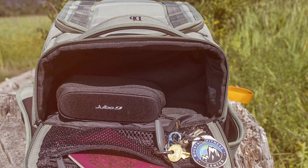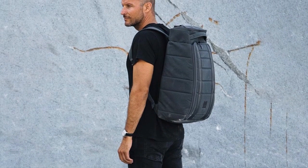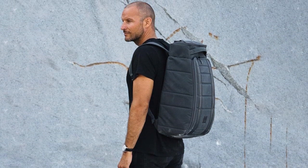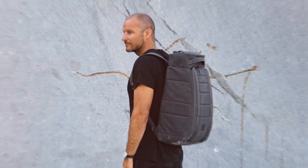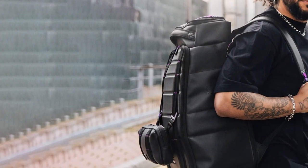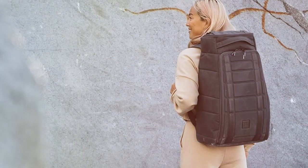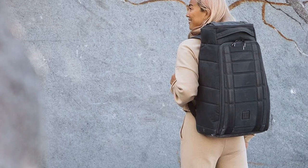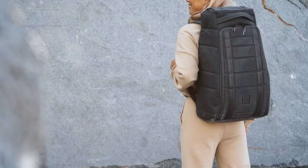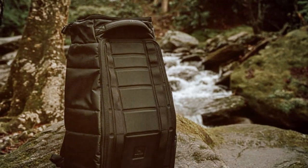Inside, you'll find a host of well-organized compartments, including a dedicated laptop sleeve, pockets for accessories, and a hidden passport pocket for added security. The durable materials and quality zippers ensure longevity and security. Comfort is paramount with padded shoulder straps and a ventilated back panel. The innovative handle pass-through allows you to carry it like a suitcase when needed. The backpack's sleek Scandinavian design exudes sophistication. Whether you're a frequent flyer, an outdoor enthusiast, or a city explorer, the Db Journey Hugger Backpack 30L is the epitome of luxury and functionality, ensuring you're always prepared for your next adventure.